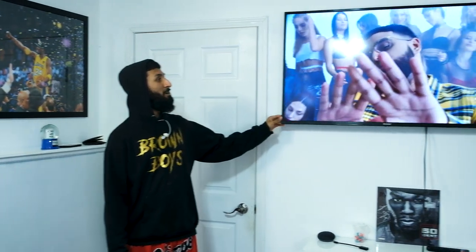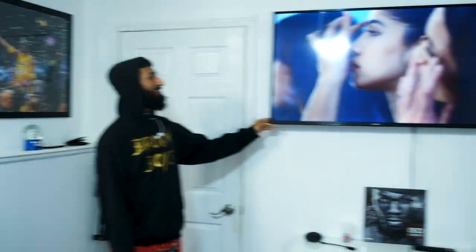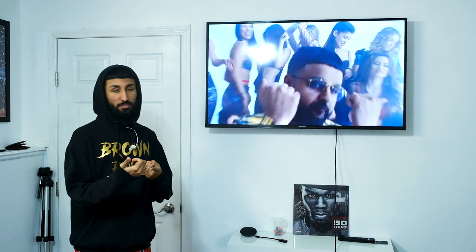The first thing you're gonna see when you come down here is the entertainment system. Right now we've got Brown Boy and The Weeknd — a super sick song. Pretty much on here we run music videos and basketball games.